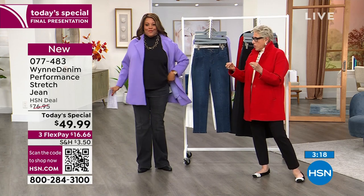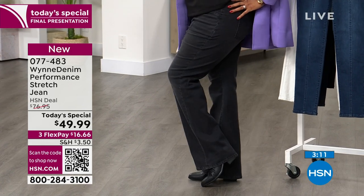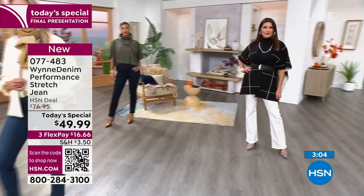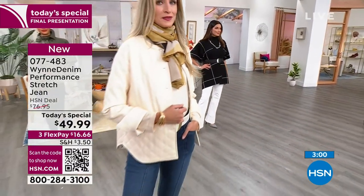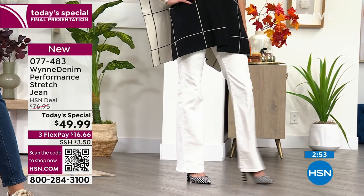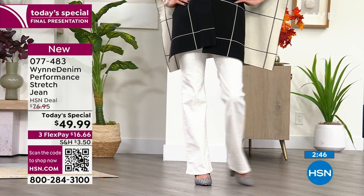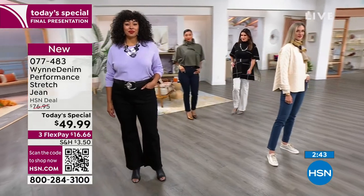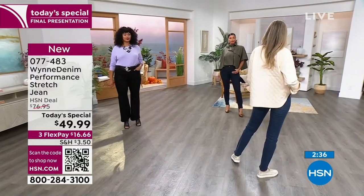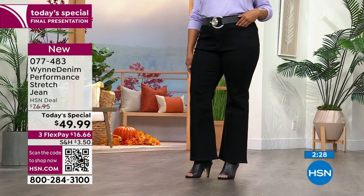Let's go over the model sizing. Adriana is in a size 2 tall and has on the straight. We're getting very limited in the straight, so also consider the flare. Kenya has on the saturated dark black in an 18W average length — though at 5'10" I'd have put her in tall. Brooke in the back has the indigo rinse in a size 4 straight. I have on the 16W tall in washed black.